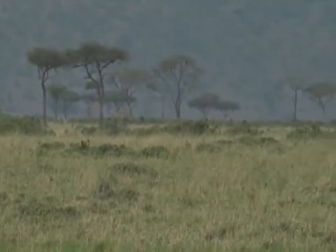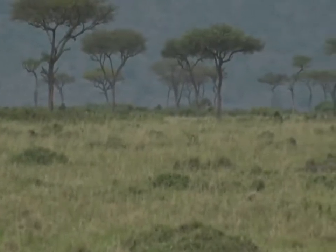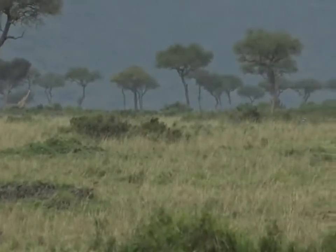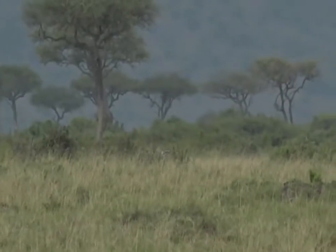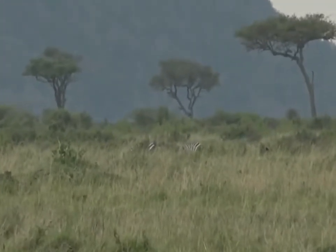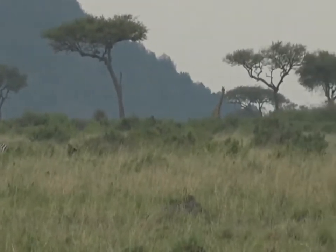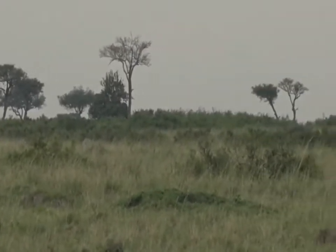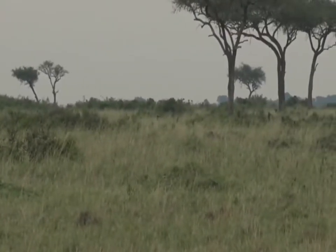This is interesting because their body language was indicating they were intent on something quite close by, yet I can't see anything. There are some zebra way off in the distance — maybe that's what they've spotted. Maybe they've heard something, or maybe that's what's caught their attention. Either way, very good prospects, even though the prey is far away.